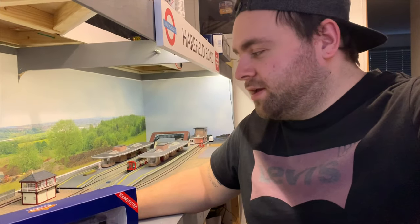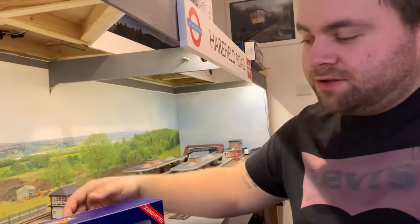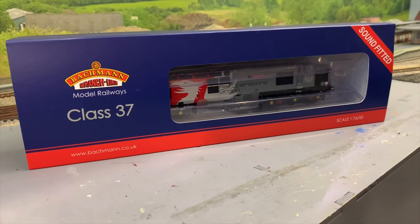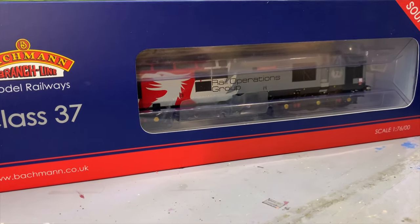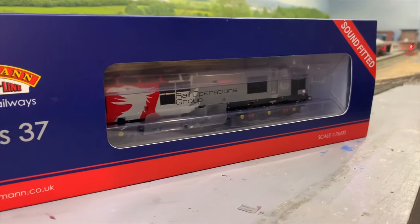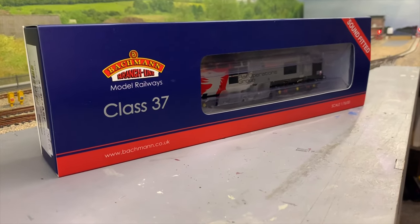Hey everyone, it's Eric back again with my model railway. Just a quick update — I bought something today that I've been waiting for for a little while. I thought I'd give it a go and do a little review on Bachmann's Class 37 that's just come out in the Rail Operations Group or ROG livery. This is the 2020 version with a new updated name and number, and it is sound fitted.